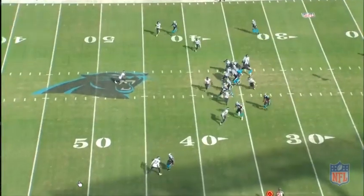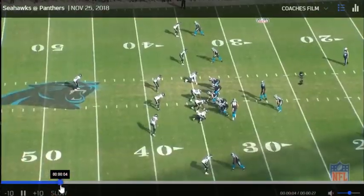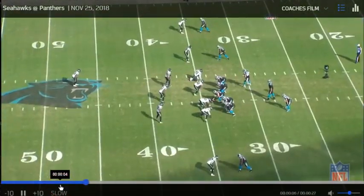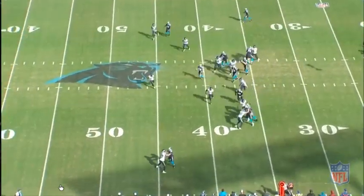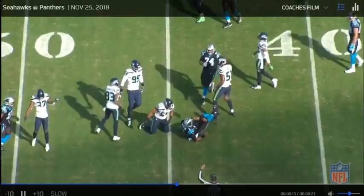Obviously what we're getting right here is a run play. He's pressing, so we can still look at his technique. He's going to press bail — turns, engages with that blocker, not just running around him, looking to hold that edge.